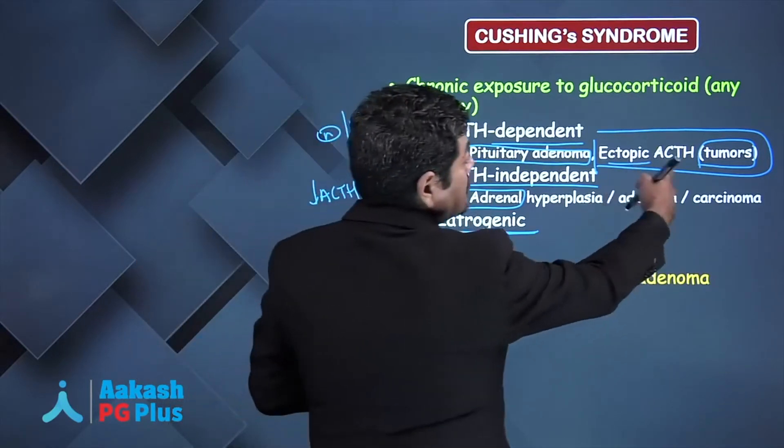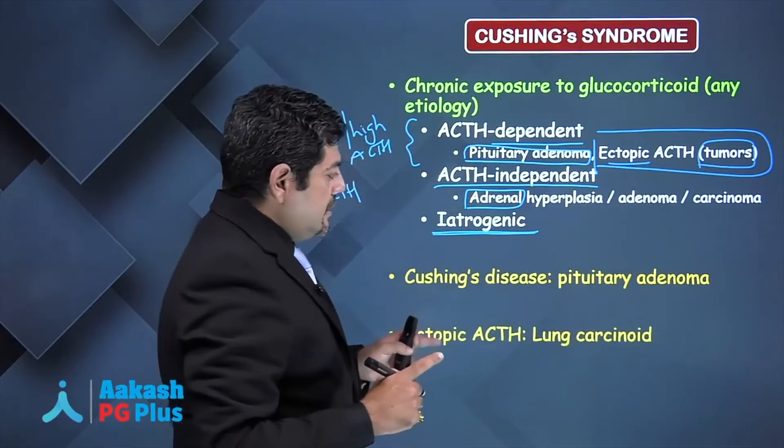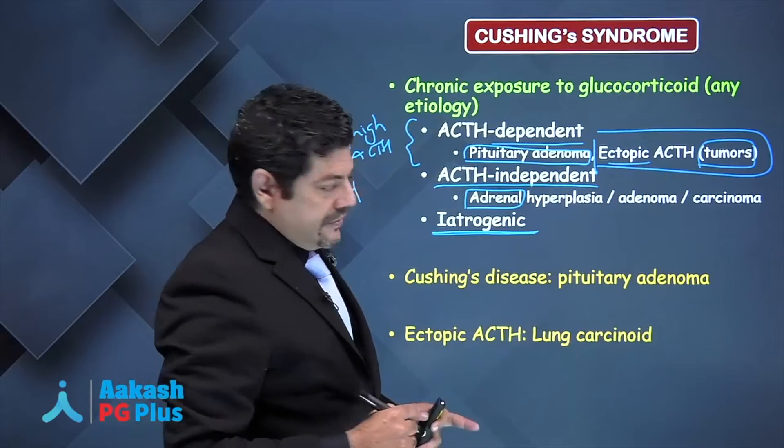The most common cause of ectopic ACTH production — which tumor? Lung carcinoids.